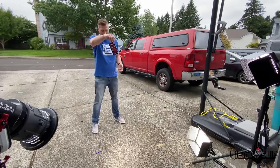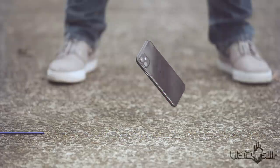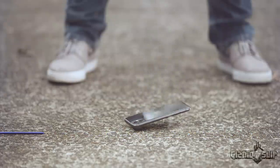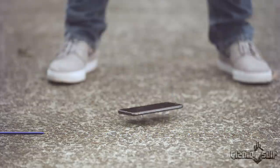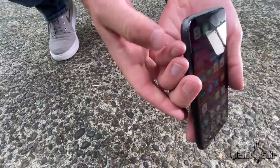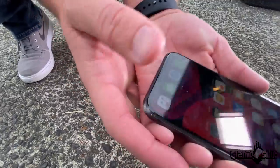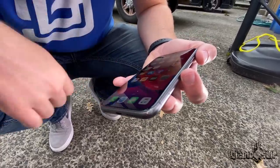Drop on the bottom left corner in three, two, one. Let's check the damage. That's a lot of scuffing, but did the glass actually shatter? Scuffed the metal pretty bad, but the rubber did the job protecting the glass.